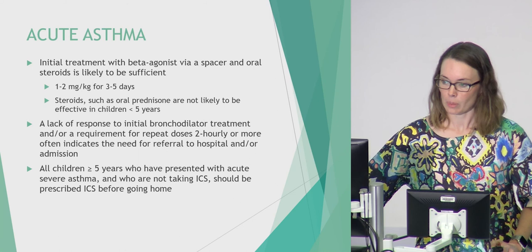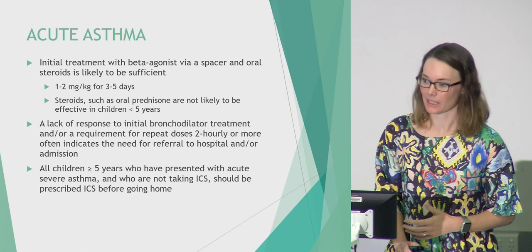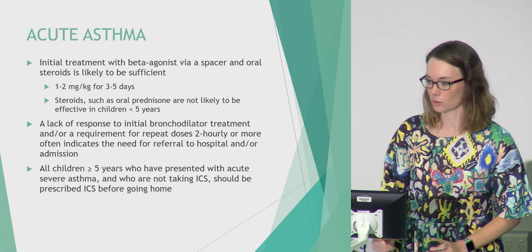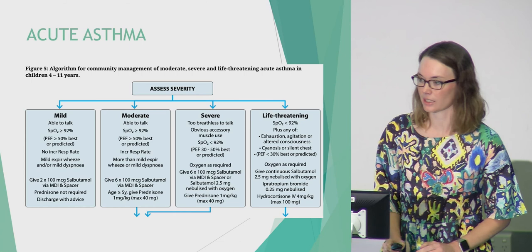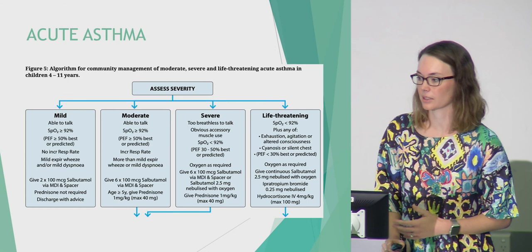For acute management, the key point is that the majority of children presenting with a flare of asthma can be managed with a spacer and oral steroids. If they're not responding to their bronchodilator or need repeated doses within two hours, that's when referral to hospital is warranted, and all children should go home on inhaled corticosteroids after a severe exacerbation. The majority of mild, moderate, and severe cases will be managed with salbutamol via spacer and oral steroids; it's the life-threatening hypoxic group where we tend to use nebulisers.